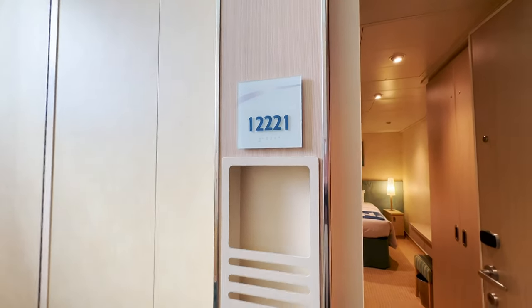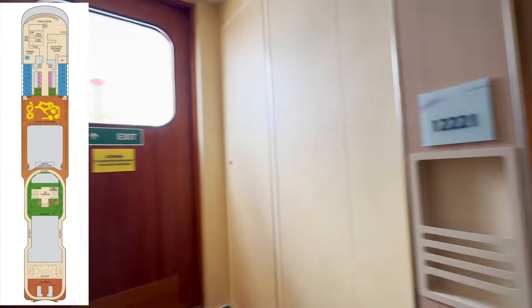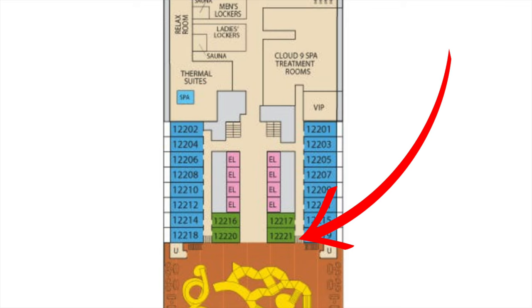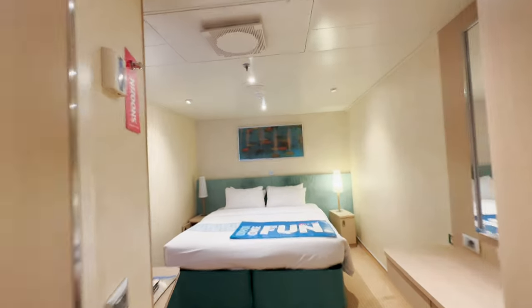Room 12, 221. As you can see, we're right here by the waterworks. It's a cozy room.